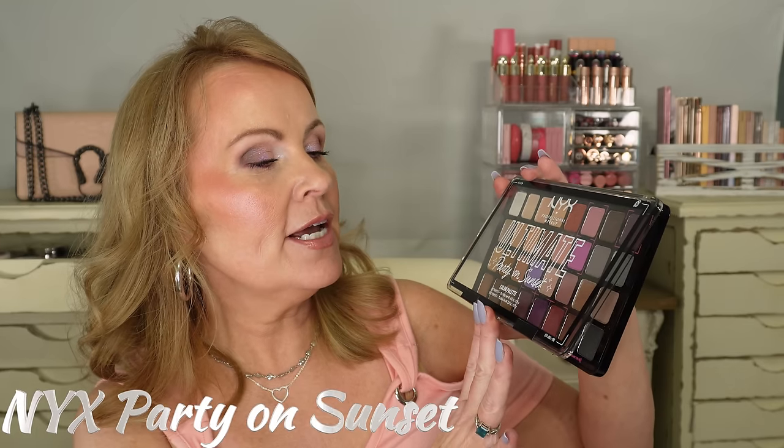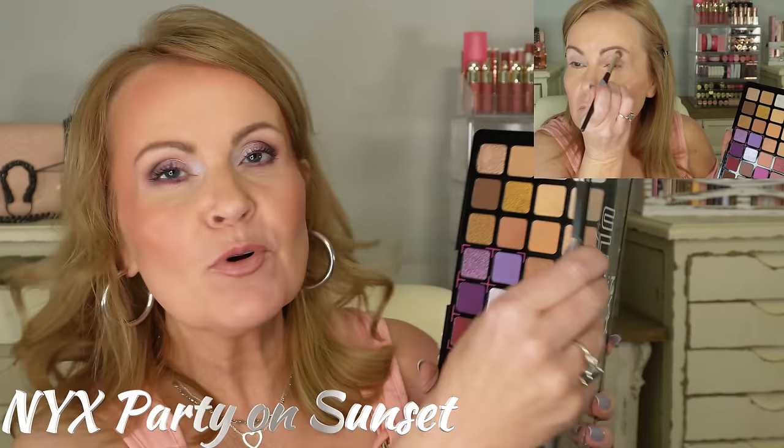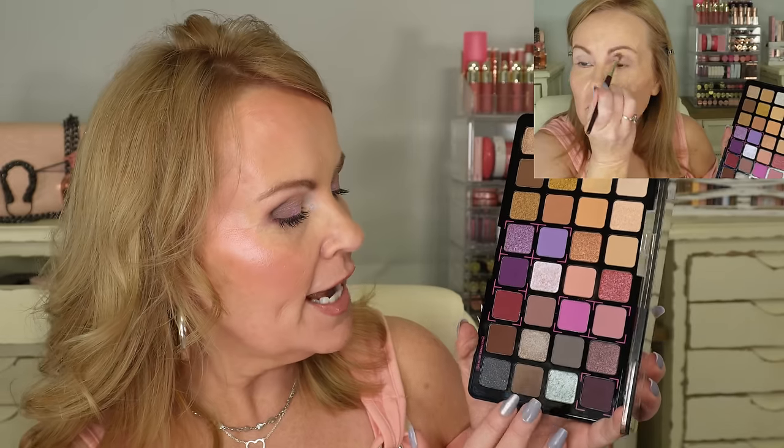On my eyes today I'm wearing the NYX Ultimate Party on Sunset Color Palette, which has 32 shadows. I worked with a lot of the purples, using a peachy pink as a transition color in the mid-tone, then a cool-toned brown in the corner. I dabbed a brilliant purple past the corner and finished with a pretty topper shade.